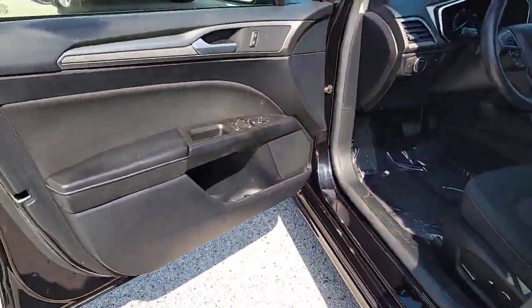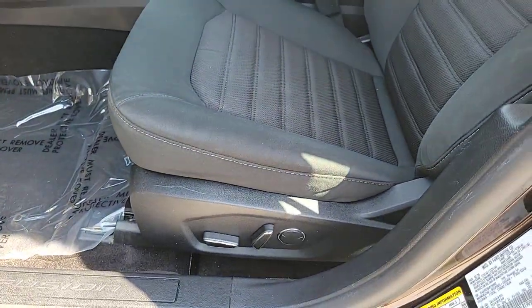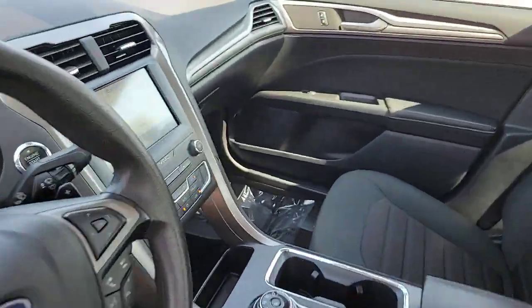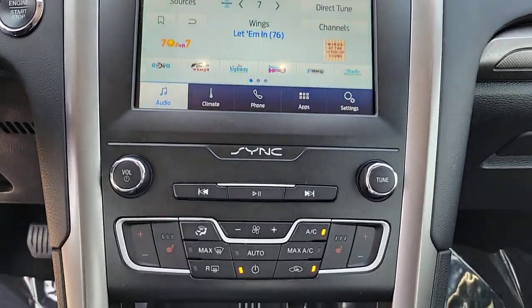radio, premium sound system, dual zone AC, and electronic stability control. Practical and efficient meets sculpted and sensuous in this elegant Fusion. Why not treat yourself to a test drive? Our team takes pride in providing extraordinary customer service — we look forward to meeting you.